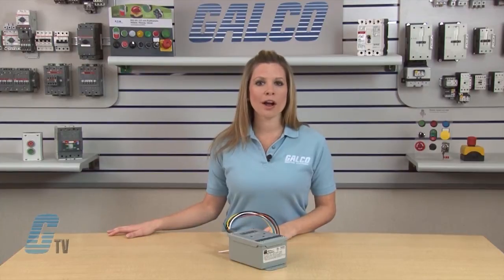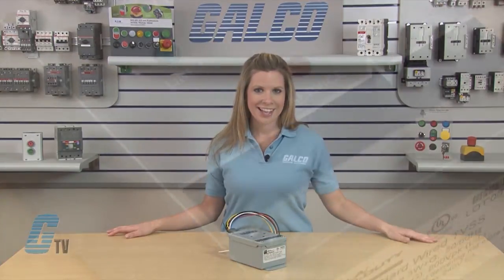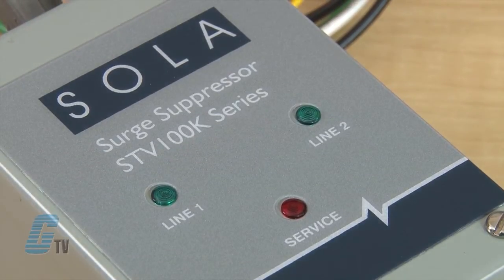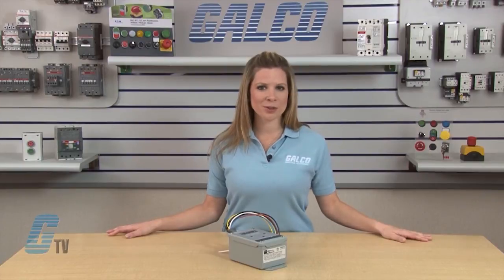These units feature 100,000 amp peak current ratings that provide all-mode protection against severe transients. An LED and audible alarm status indicator is included, as well as Form C dry contacts that provide remote monitoring.